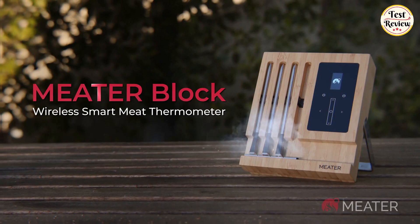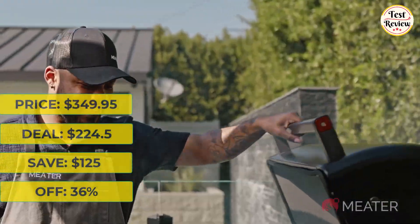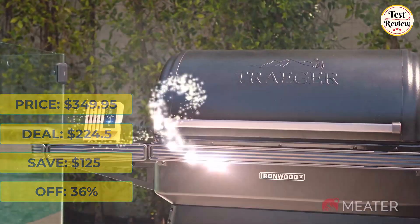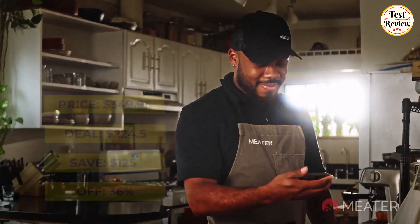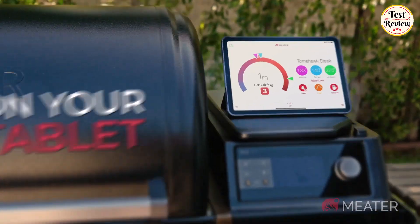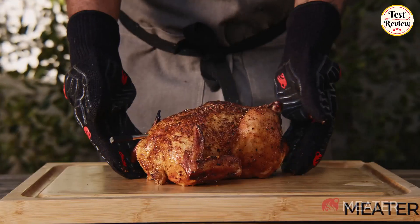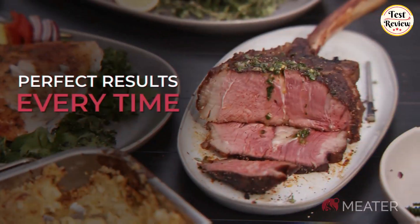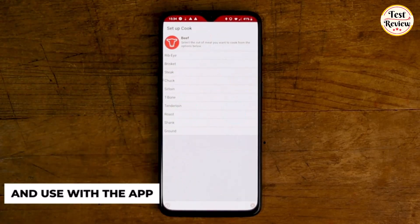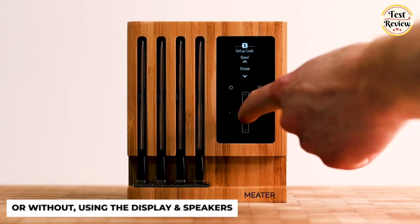Next up is the 4-Probe Premium Wi-Fi Smart Meat Thermometer. It was $349.95 and is now $224.50 at Amazon — you will save $125. With built-in Bluetooth and Wi-Fi range extension, you can keep tabs on your food from up to 165 feet away. If you prefer to cook without your smartphone, standalone mode has you covered. A step-by-step system guides you through the cooking process, ensuring food is cooked to perfection every time. You can also set up custom alerts and notifications based on temperature and/or time.